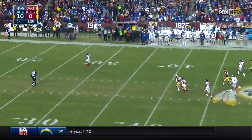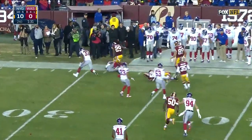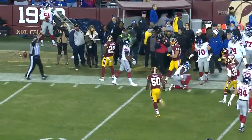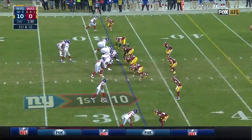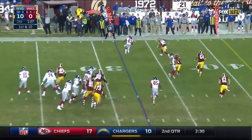Harris waits for it, just inside the 30. What a hit — and that's Duke Iheanacho. Giants trying to add to the ten-point lead.